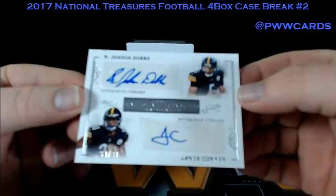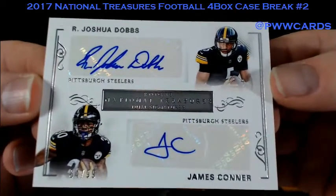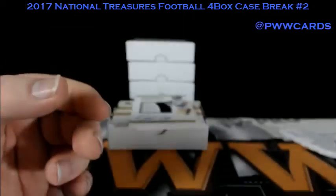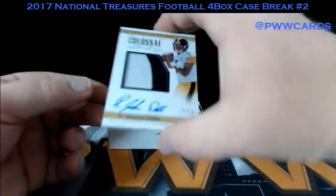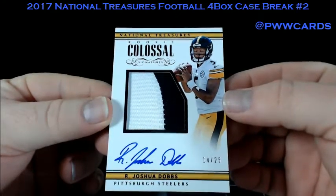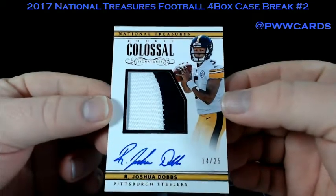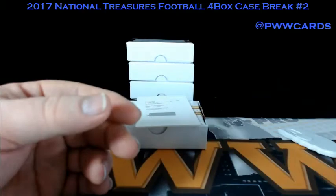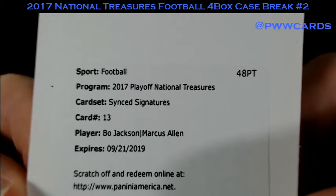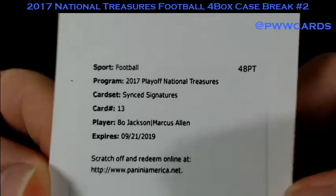Pittsburgh Steelers — James Conner and R. Joshua Dobbs, number 2-99. Dual Signature — Rookie Dual Signatures. Here's another Pittsburgh Steelers card, R. Joshua Dobbs, 2-color patch with the auto. Colossal, numbered 14 of 25. And our last one from this box is a Redemption — Synced Signatures, Bo Jackson and Marcus Allen. Nice hit for the Raiders.